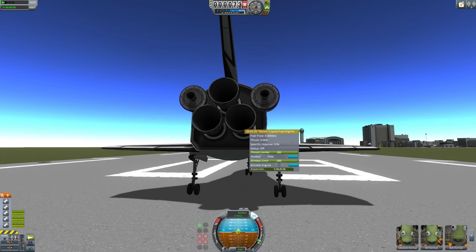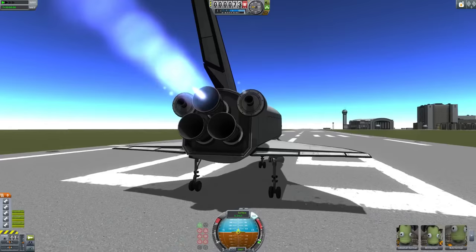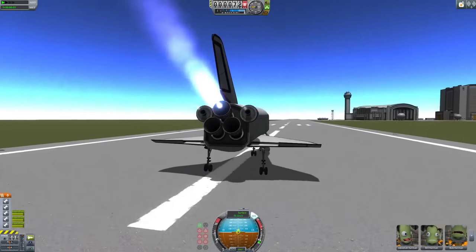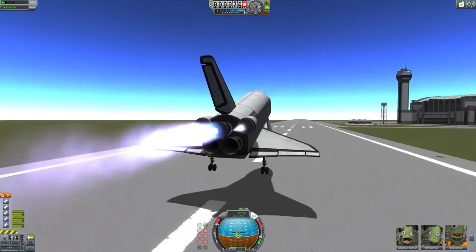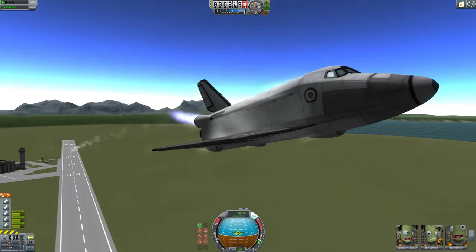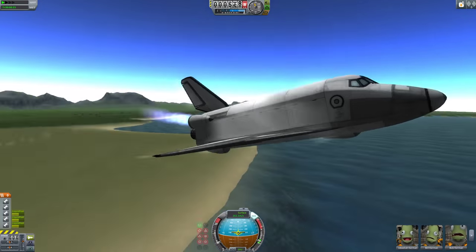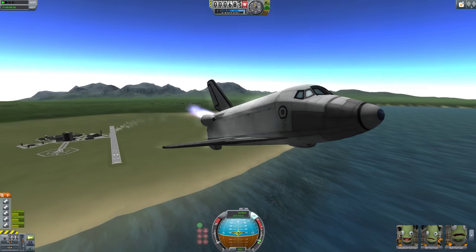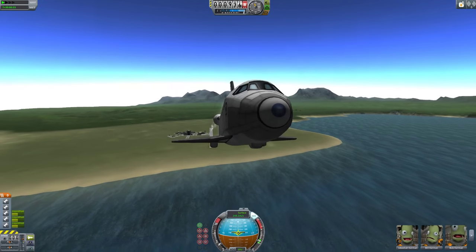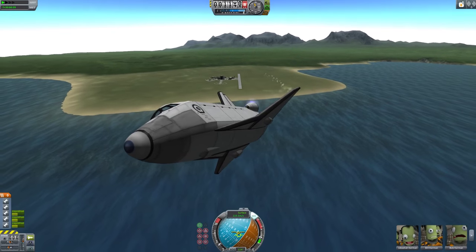Let's go ahead and engage the SAS so we have some stability assistance, then throttle up and take off as soon as we get up enough speed. We're now in the air and going pretty fast already, because that engine on the back is very powerful — it's designed to launch a vehicle about this size plus a giant booster full of fuel at the same time. This is flying pretty well. It is a space shuttle, so it won't fly the best, but overall it's flying pretty well. We're going to do a gradual turn.